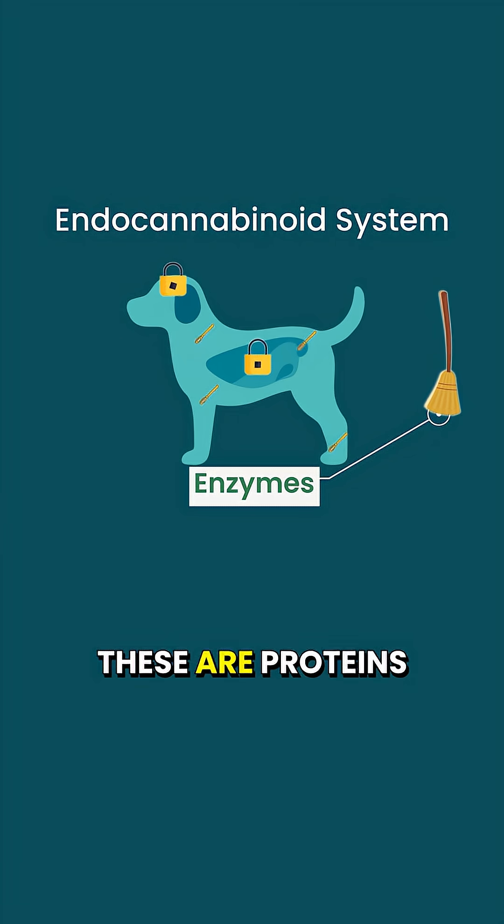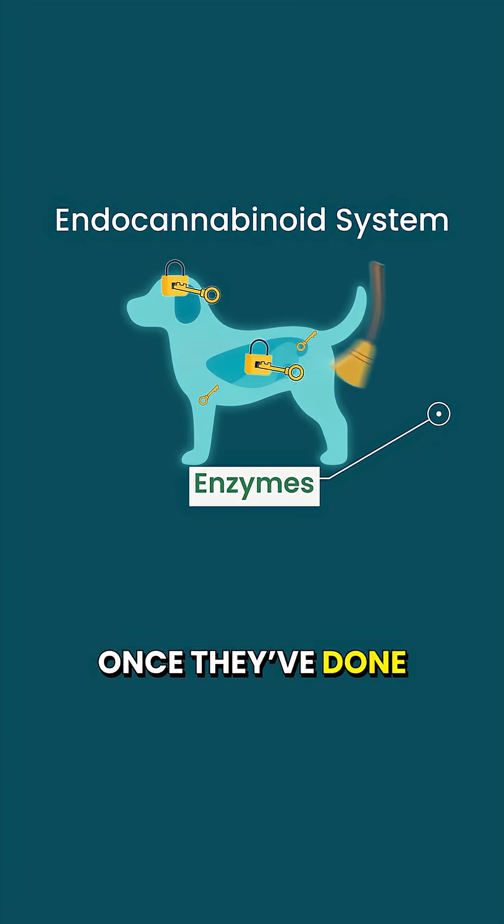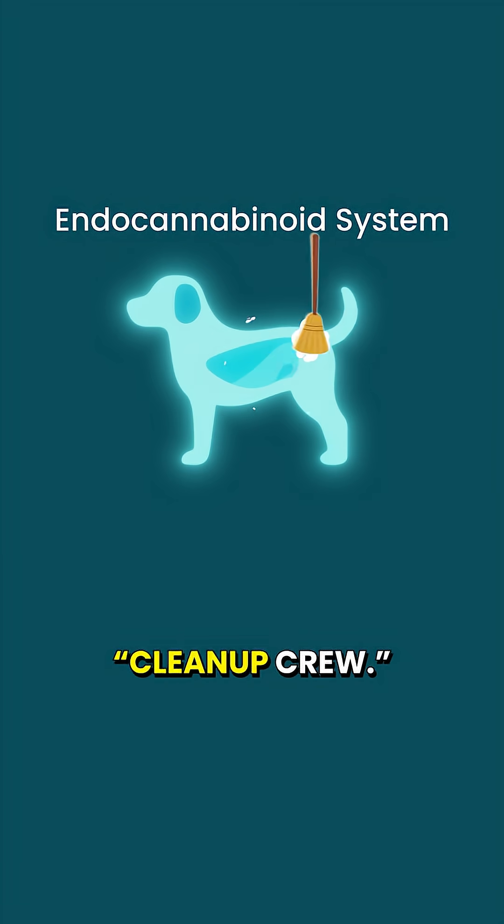And three: enzymes. These are proteins that build and break down endocannabinoids once they're done with their job. These are like the cleanup crew.